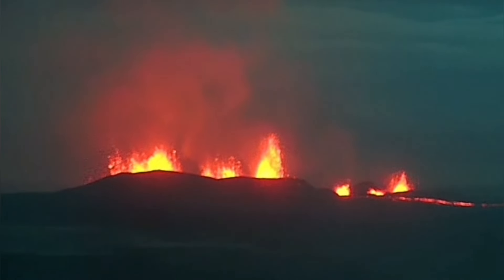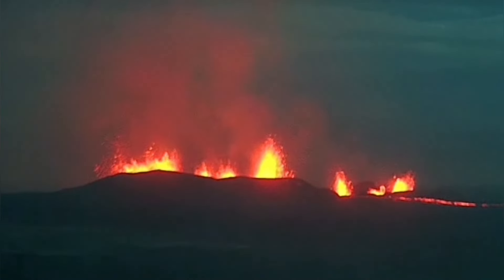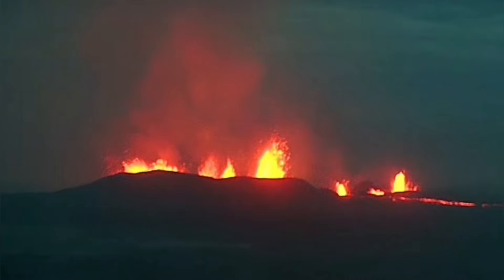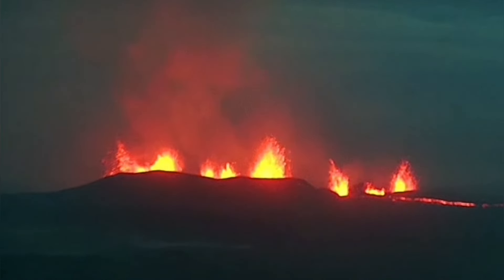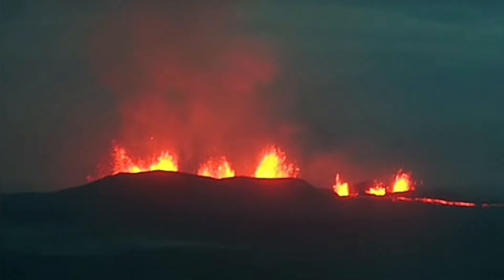When you measure the fountain height by timing the freefall — counting 1001, 1002 — the result differs at different times and is also affected by wind direction. At one of the most vigorous stages, I counted six seconds for a lava piece to come back down from the top of a fountain. Six seconds of freefall translates to around 170 meters.